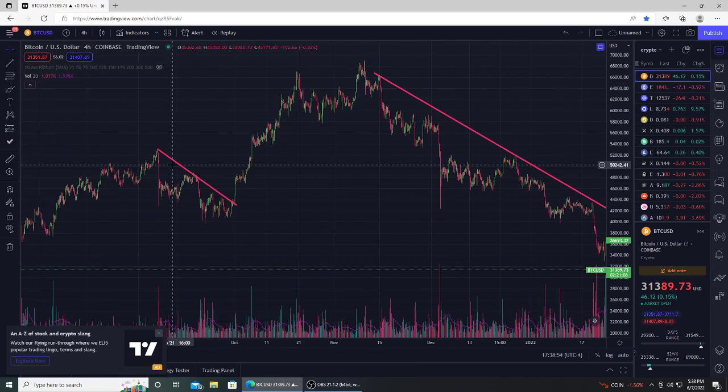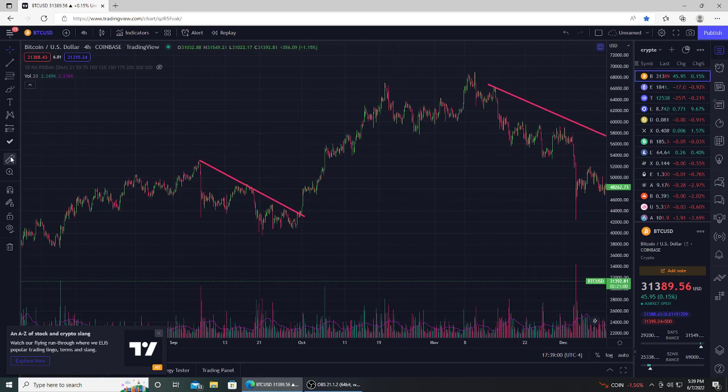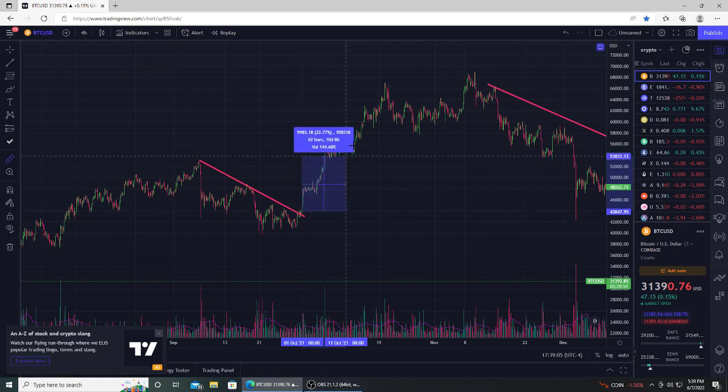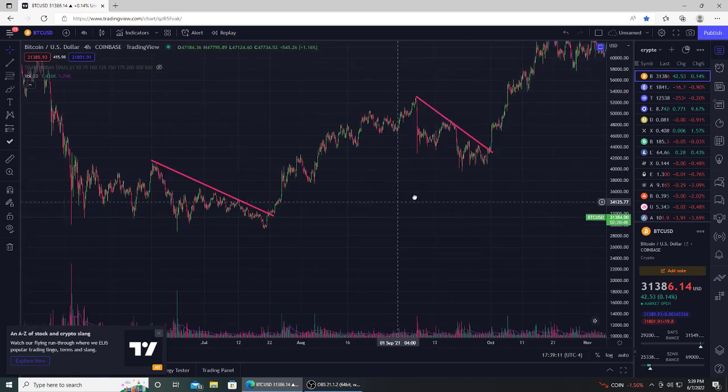But previous times, like back last year in 2021 — back in September we started this downtrend, and then we had a nice little break above. When we eventually broke out, you got a little volume spike down here, you can see. And then we moved up nicely over the coming 40 days — went up 60%. So those are the type of moves that you guys can see.